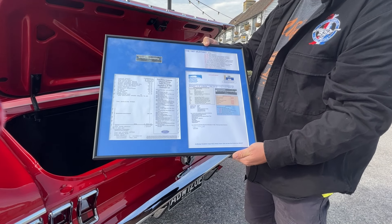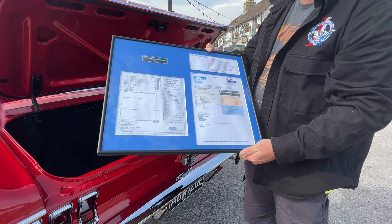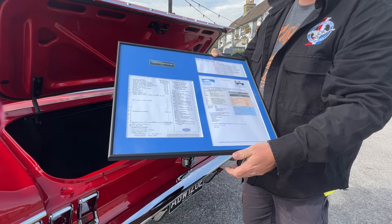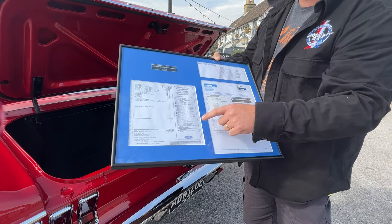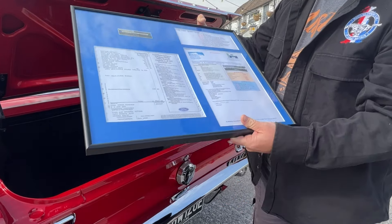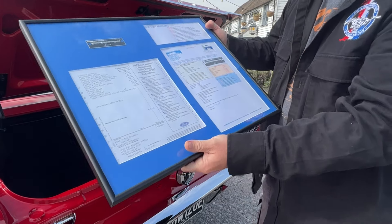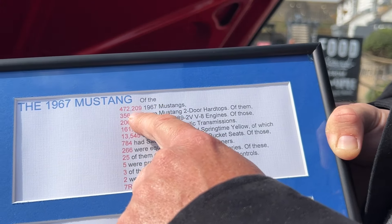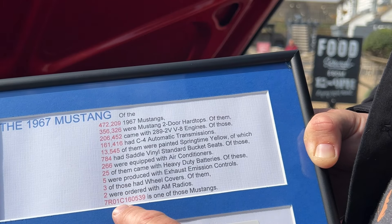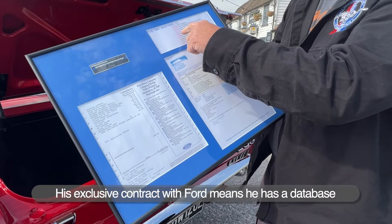This is what's called the Marti Report — basically the birth certificate of the vehicle. A company in America called Marti Auto Works holds the history of every Ford from 1967 onwards. You get a copy of your door data tag — the car cost $3,541.23 — and the build sheet. It tells you the date the car was built, which was 27th December 1966, three days ahead of schedule. It also tells you how many 1967 Mustangs were built, how many were two-door hardtops, and how many came with this engine. It comes down to this being essentially a one-of-two cars built with AM radio and all these options.